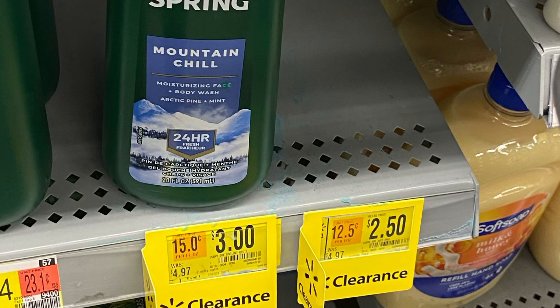Hello y'all, welcome to my channel Saving with Nika. We're in Walmart and we're going to do some Ibotta and ShopKick clearance deals. Make sure to check your Walmart to see if your store has these on clearance also.